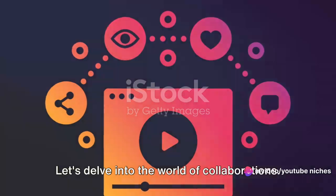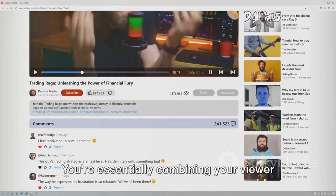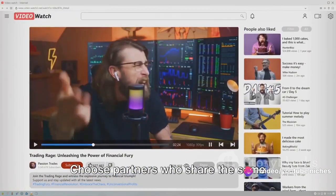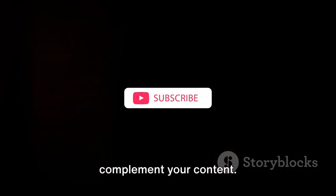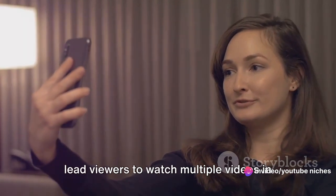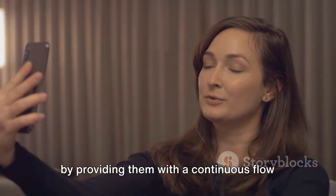Let's delve into the world of collaborations. Partnering with other YouTubers can be a fantastic way to reach a wider audience — you're essentially combining your viewer base with theirs, leading to a potential surge in views. Collaboration should be mutually beneficial, so choose partners who share the same audience demographics and complement your content. Also, consider the power of playlists. Organizing your videos into playlists can lead viewers to watch multiple videos in one sitting, increasing your watch time and enhancing the viewer's experience.